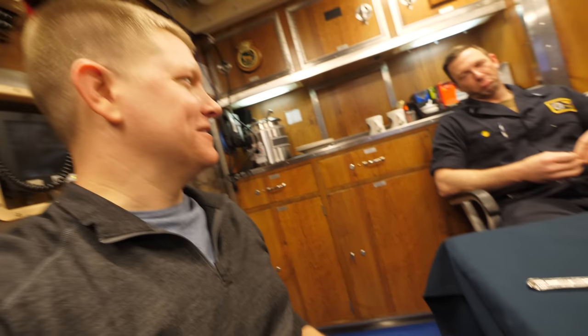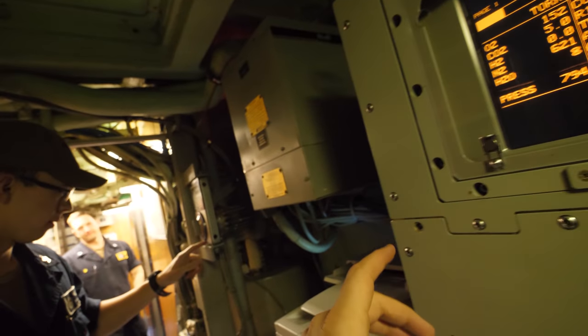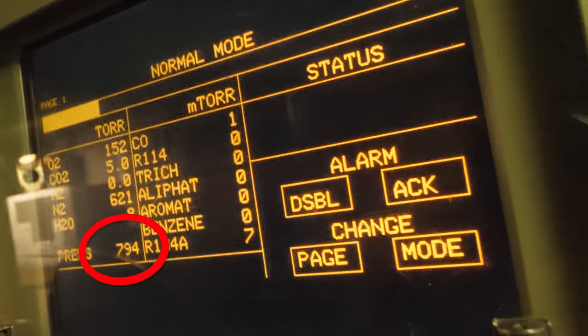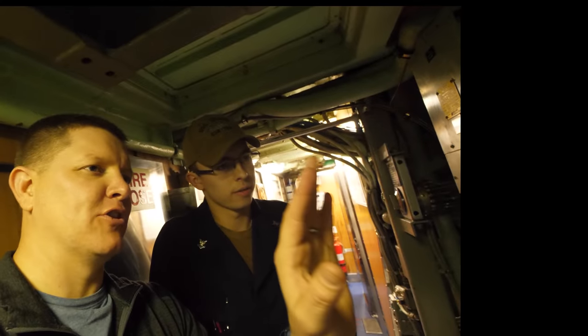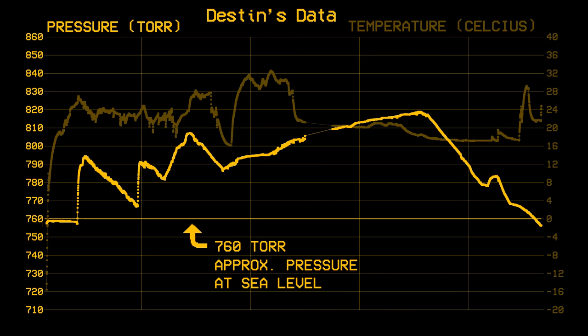When I went on board, I wanted to understand the atmospheric pressure as we dove under the ocean. I took a pressure gauge on board and noticed on the CAMS data that we were over 760 torr, which is one atmosphere. So we were over one atmosphere of pressure inside the submarine. Here's the pressure history graph from while I was on board.